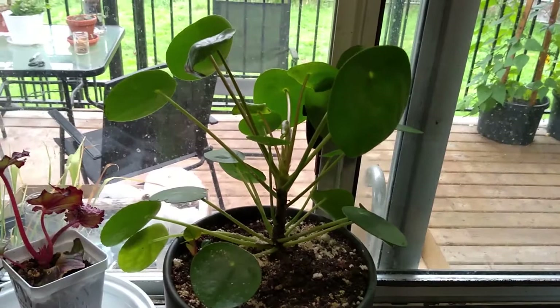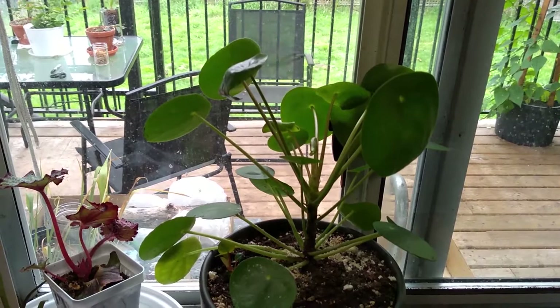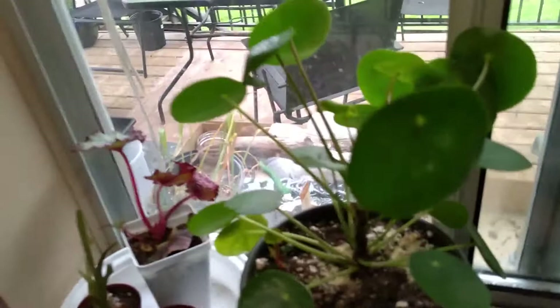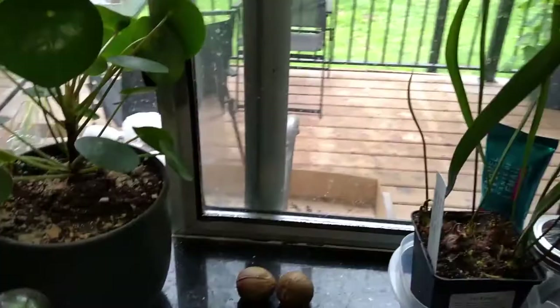This is my Pilea peperomioides. I bought it in a two-inch pot at the beginning of the year. If you saw in my bedroom, there was a little elephant with something dead in it — the pilea came in that tiny little elephant in a little two-inch pot. I've already taken a baby out of it for a friend. It just wants to grow and go. You can see my corn seedlings out there, which I still have to plant.